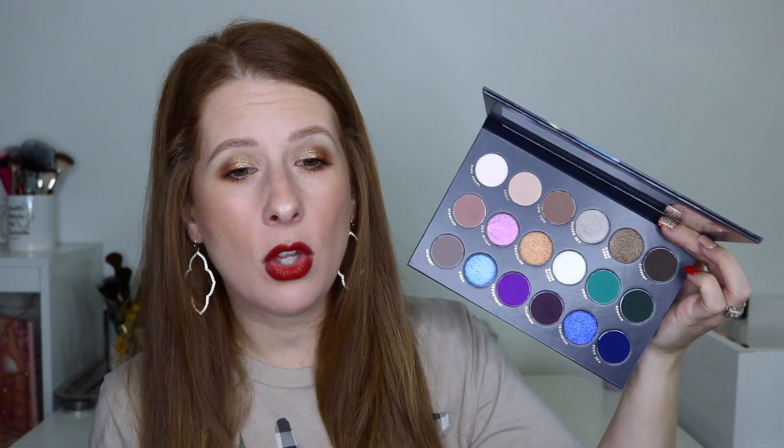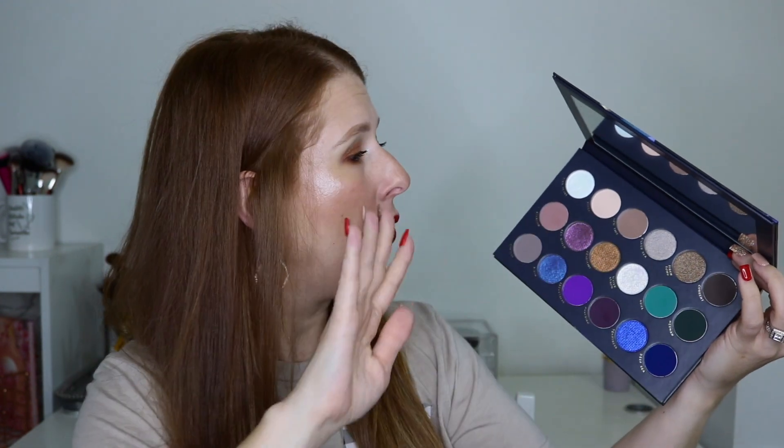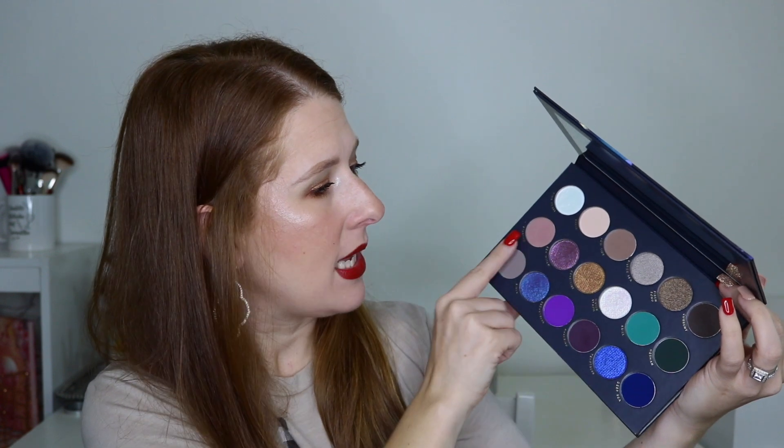Coming in at 14, from here down I generally enjoy the formula — I was ranking these based on color story. This is the Lunar Beauty Siren Sunset palette. I think the Lunar Beauty formula is absolutely amazing and I've loved several of Manny's palettes, but this color story is a little bit deeper and darker than I would reach for day-to-day. The top row shades are all about me, but when you get to the greens, deeper purples, and blues, I have to be in the mood for color. That's why it's at number 14.